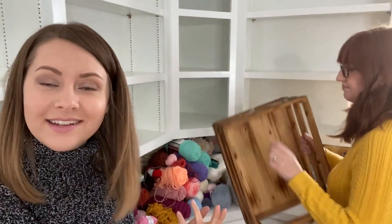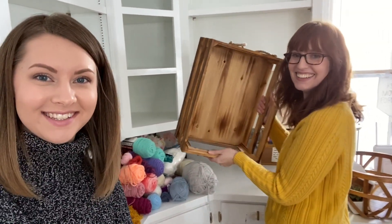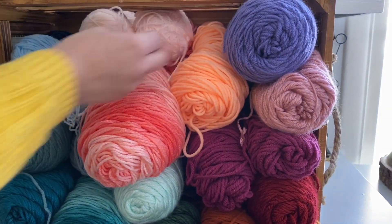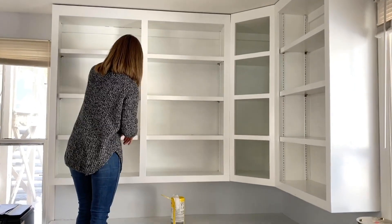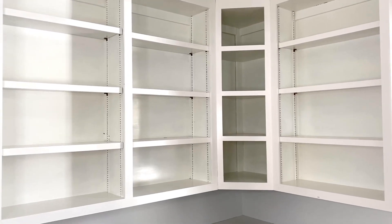Emily just went through all her yarn and found a crate she is going to repurpose from her home — we're gonna put it on the other side of the office. The shelves are all empty now so we're ready to start refining all the items we pulled out and then putting things back to make it beautiful. Now it's the hard part. Now it's the fun part.